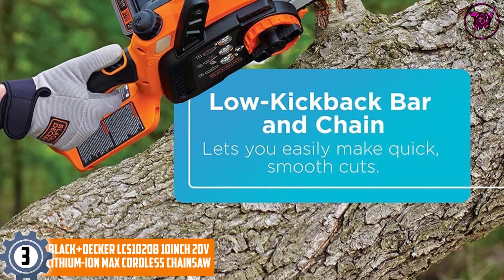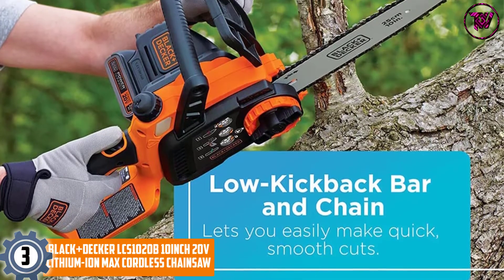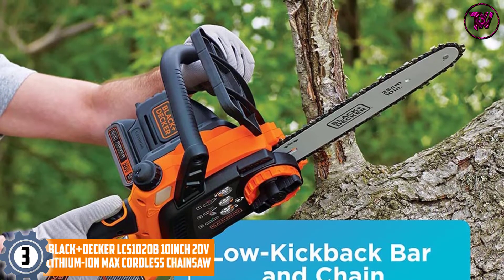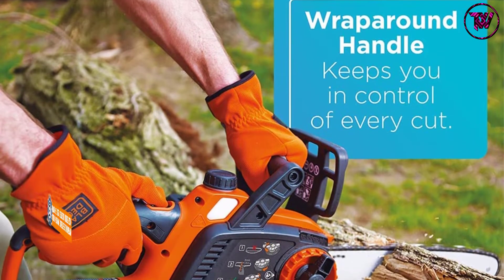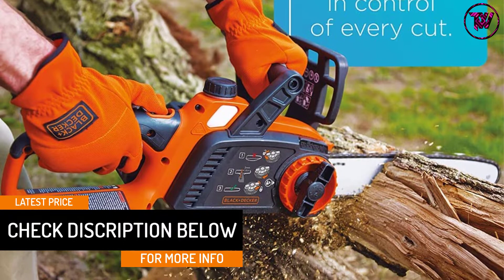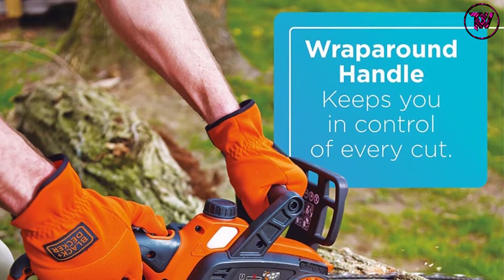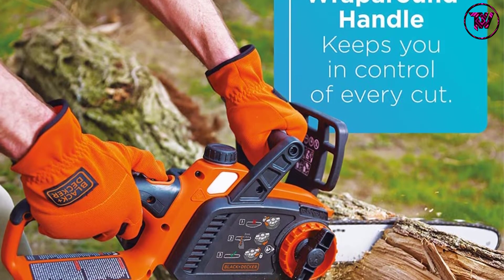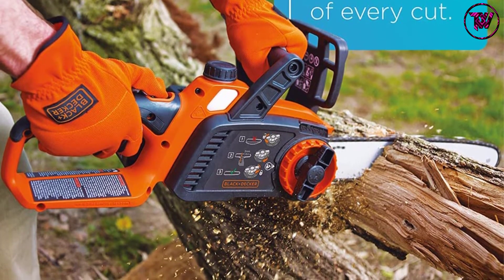At Number 3: Black+Decker LCS1020B 10-inch 20-Volt Lithium-Ion Max Cordless Chainsaw. If you're looking for a unit that works seamlessly and delivers optimum performance with regards to tree cutting, look no further than the renowned Black+Decker. This unit offers a 10-inch Oregon low kickback bar and chain for smooth and fast cutting. It comes with a tool-free blade tension unit that allows for ease of use and effortless adjustments. It also features a lightweight design weighing only 7.2 pounds, along with a wraparound handle for increased comfort and control, and an improved oiling unit with a clear window for gauging oil levels.